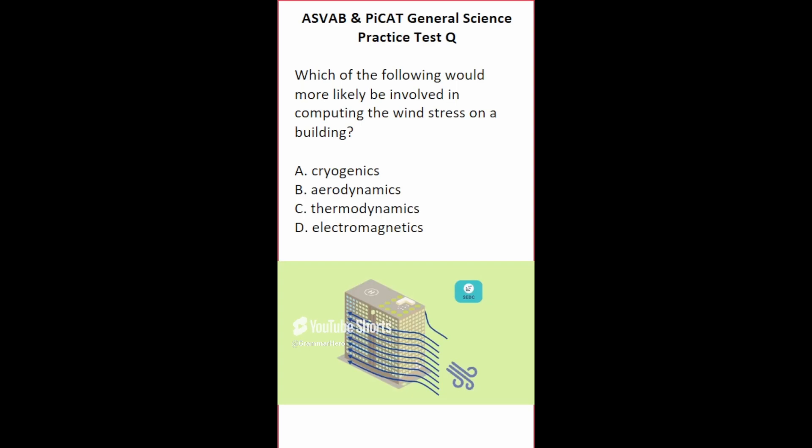This general science practice test question says: which of the following would more likely be involved in computing the wind stress on a building? Cryogenics is the study of extremely low temperatures, typically below negative 150 degrees Celsius. Thermodynamics is the science of the relationship between heat, work, temperature, and energy. Electromagnetics studies interactions between electric and magnetic fields. The correct answer is B, aerodynamics, which is the study of how air flows around objects.